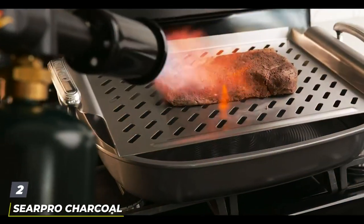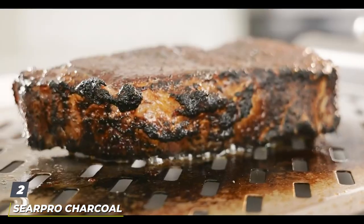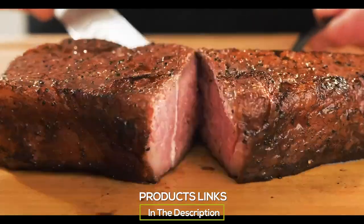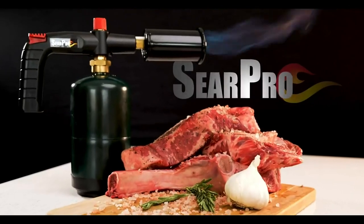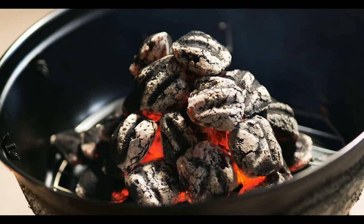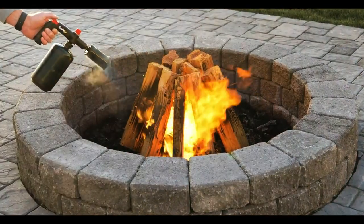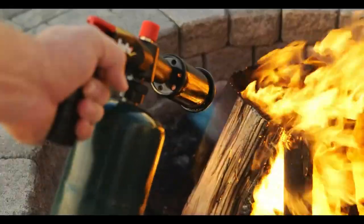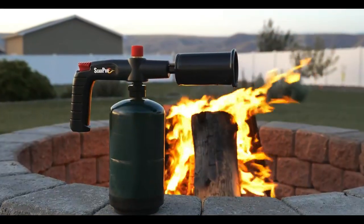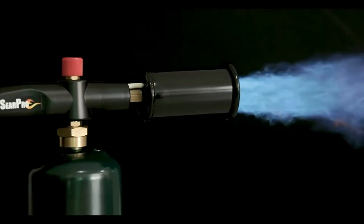Number 2. The SirPro Charcoal Torch Lighter is designed for those who love the robust flavor of charcoal-grilled foods but appreciate the precision of a kitchen torch. Its standout feature is its ability to light charcoal quickly and efficiently, making it a unique addition to this list. The design of the SirPro is rugged, reflecting its dual purpose for both kitchen and outdoor use. Durability is a key aspect of the SirPro, with its construction meant to handle the demands of both high heat and outdoor elements.